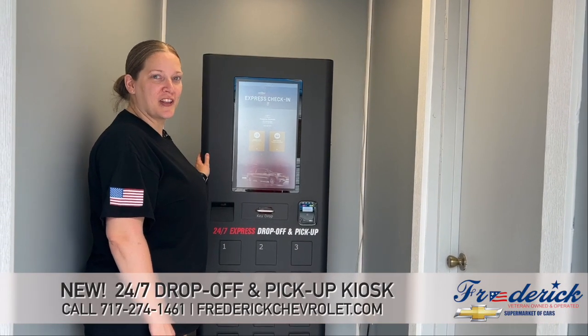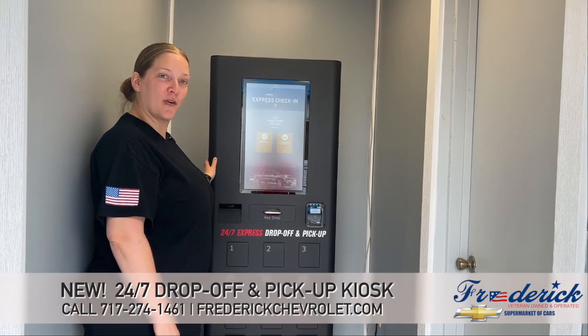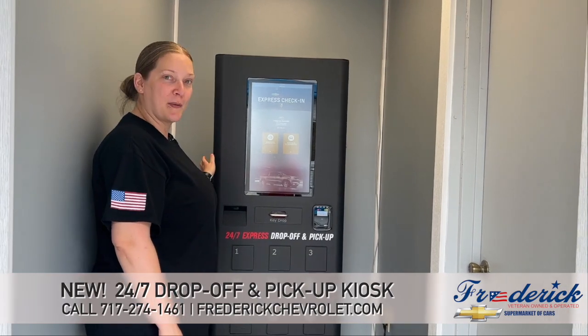Hi, I'm Jennifer with Frederic Chevrolet, showing you our new 24-7 Express drop-off and pick-up kiosk.